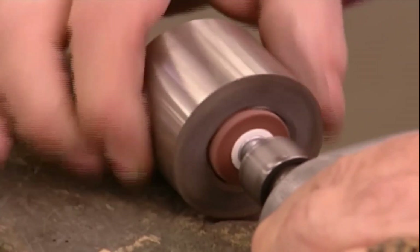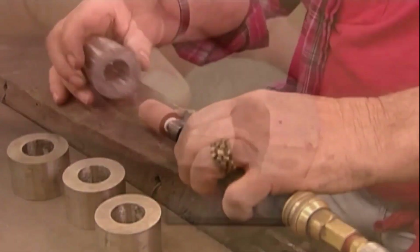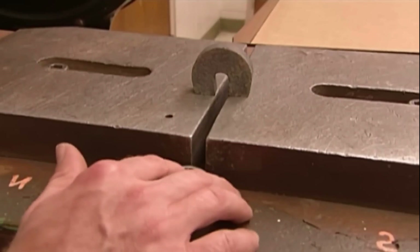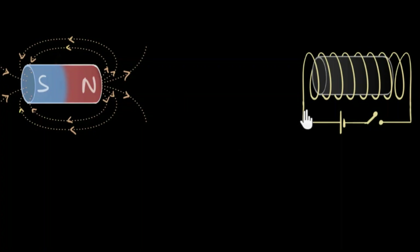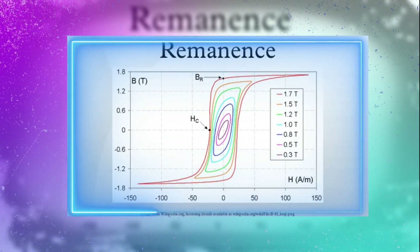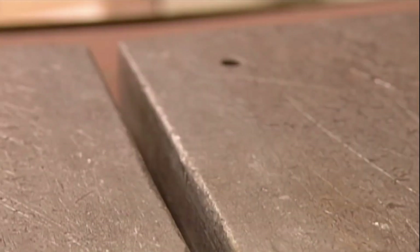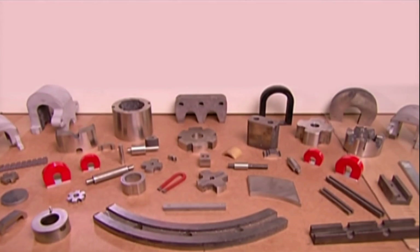Now let's demystify some of the terminologies used. Coercivity refers to the ability of a material to resist demagnetization — in simpler terms, it measures how resistant a magnet is to losing its magnetic properties. Higher coercivity implies greater stability of the magnet's magnetic field over time. Remanence is another crucial term, denoting the residual magnetic induction retained by a magnet after the removal of an external magnetic field, reflecting the magnet's ability to remember its magnetic state.